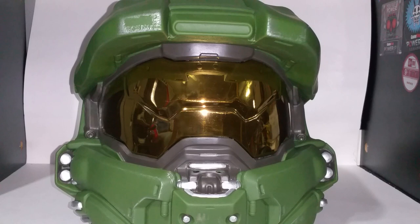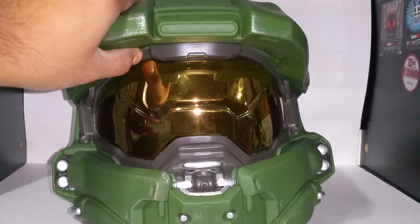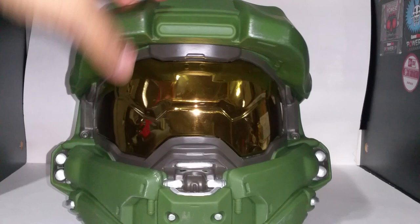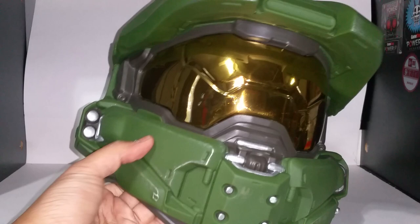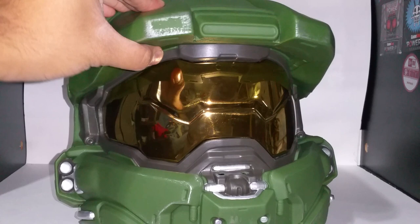I definitely 100% recommend this. It's not cheaply made either. I don't know what material it is, but it's kind of like a rubbery plastic — it's not brittle. It's not going to break on you if you drop it; it might get scuffed, but it's not going to break. The visor, on the other hand, might crack. But the body is a little bit more pliable — as you can see, I'm squeezing it up here. So it's definitely not going to break on you if you drop it or hit your head on something.